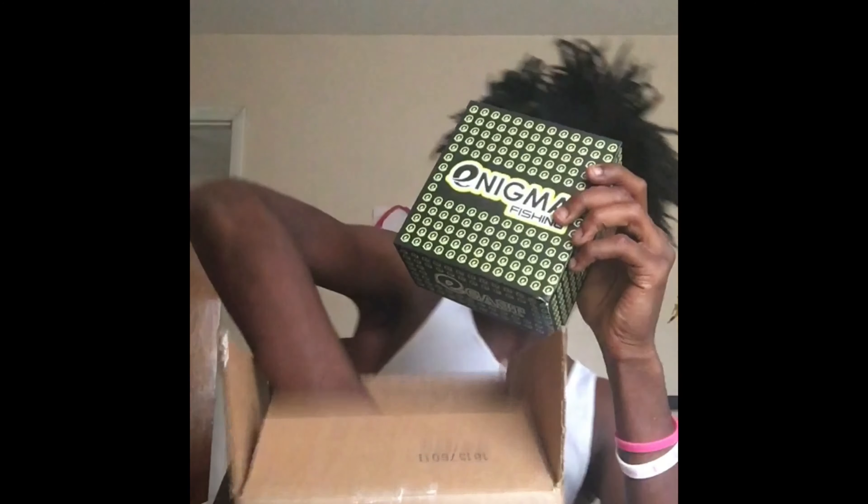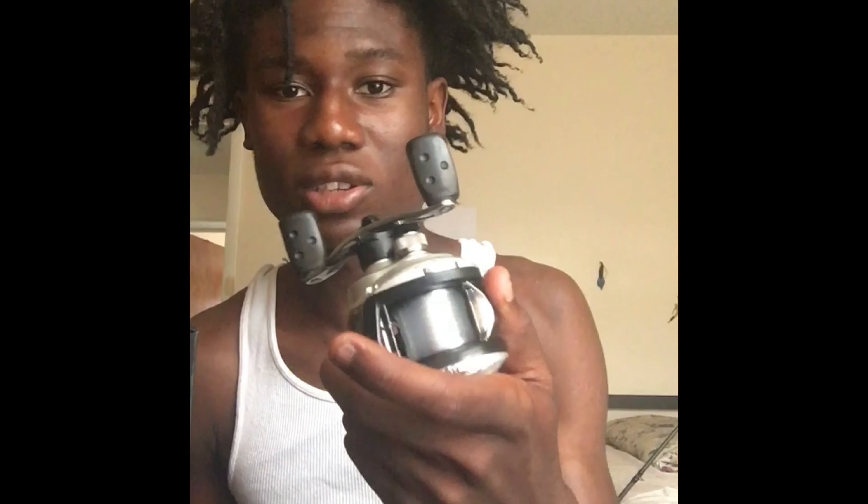We got some new reels from Enigma Fishing. I have two of them. These are the Alpine EC 150s. I got these in the 7:3:1. They didn't have the 7:3:1 in white — the white would have looked so nice on that rod. So I just ordered the two silver ones. I have my silver mats on it, a little nice.